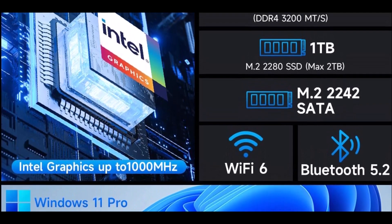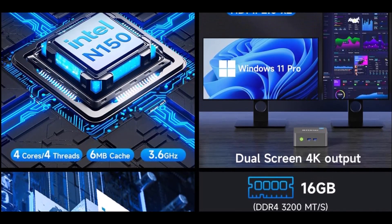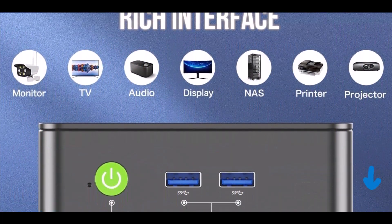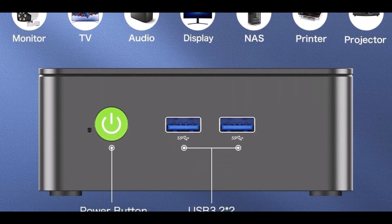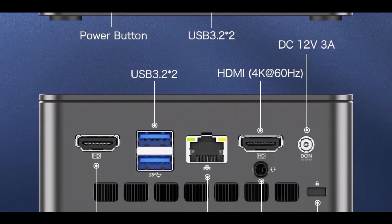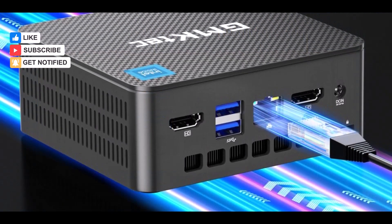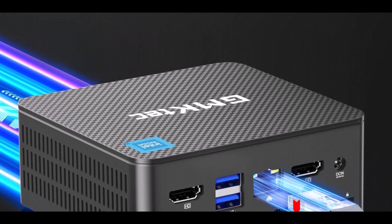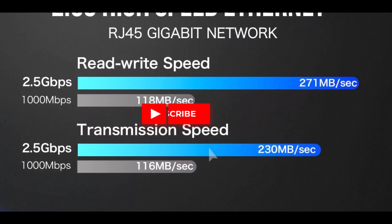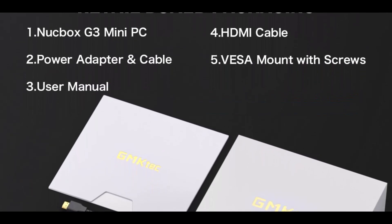Outfitted with 16GB DDR4 RAM and a spacious 1TB PCIe NVMe SSD, this mini PC boots up rapidly, offers fast file access, and supports smooth operation across multiple applications. In terms of connectivity, the Nukebox G3 Plus includes four USB 3.2 ports for high-speed data transfer, dual HDMI 2.0 outputs supporting 4K at 60Hz video playback, and a 3.5mm audio jack. For networking, it boasts Gigabit Ethernet, Wi-Fi 6, and Bluetooth 5.2, ensuring smooth internet browsing and peripheral connectivity. The compact size makes it easy to fit into tight workspaces or mount behind monitors.